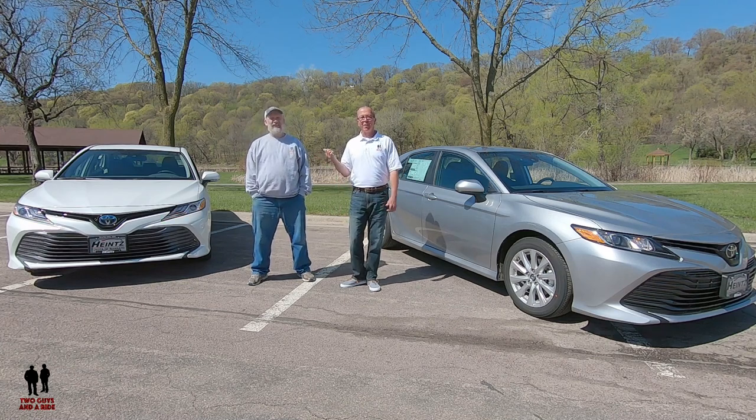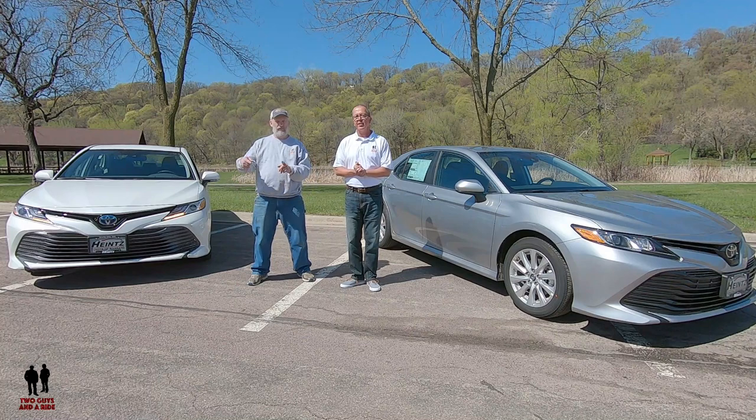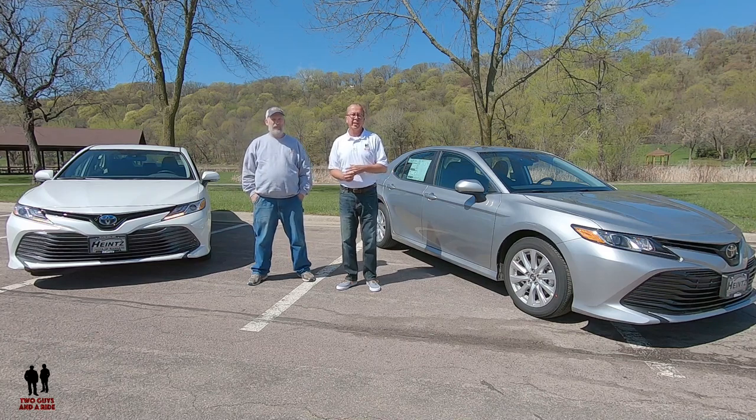I'm Rob. And I'm Nathan. And we are Two Guys in a Ride. Today we're going to take a look and report to you the differences between a gas or a gas hybrid. The gray one is gas only, the white one is gas hybrid of America's best-selling car. And this is a Toyota Camry.